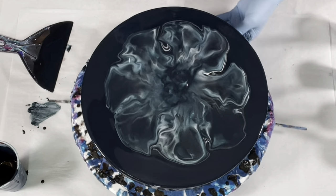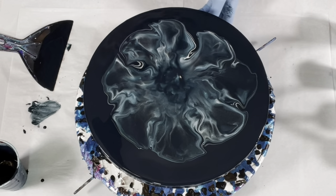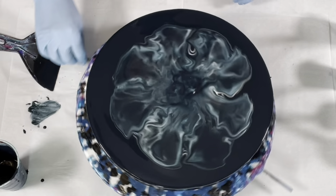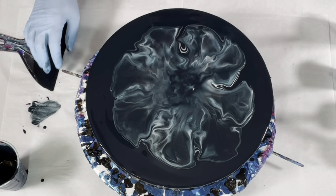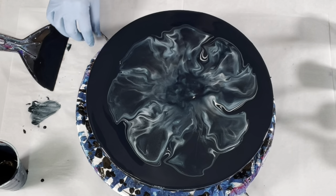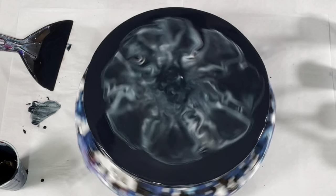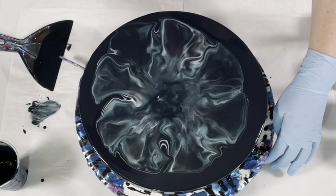This is a bit lopsided. One day I'll have a level work surface — someday. I'm going to spin this out; I want this coverage. This would probably be beautiful as is as a flower, but that's not what we're doing. So let's spin this out. This side is spinning off fairly quickly, so I'm going to scoot this in the direction I want.